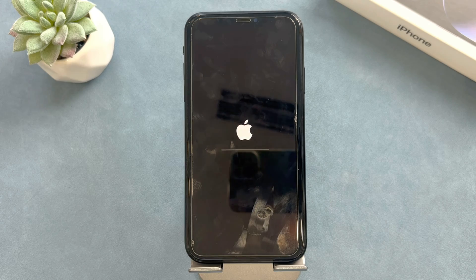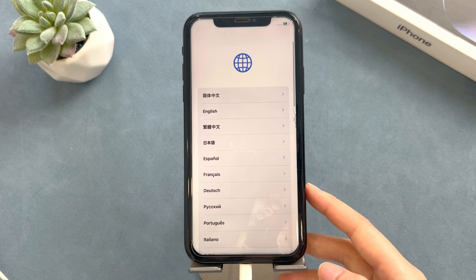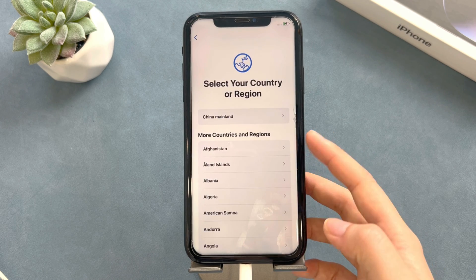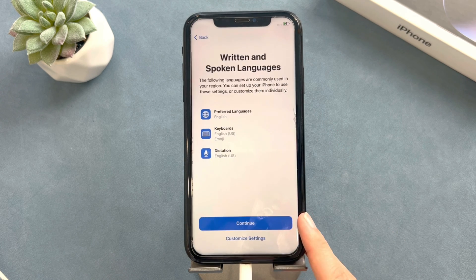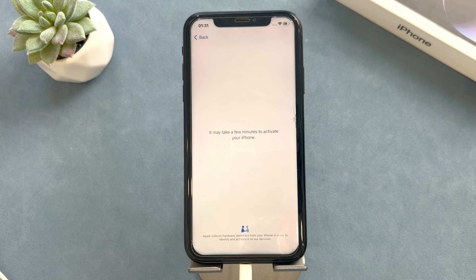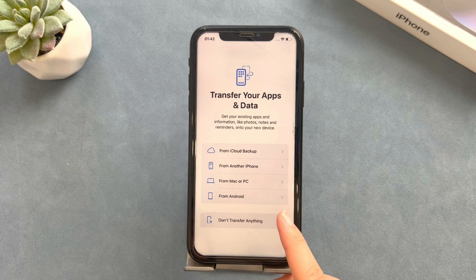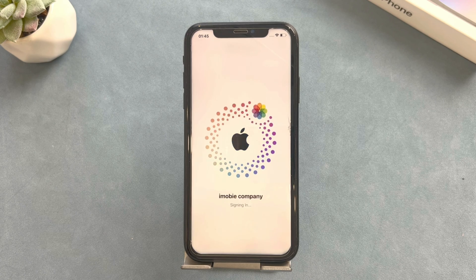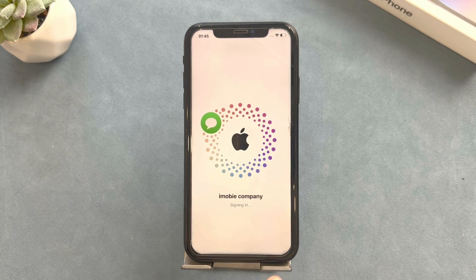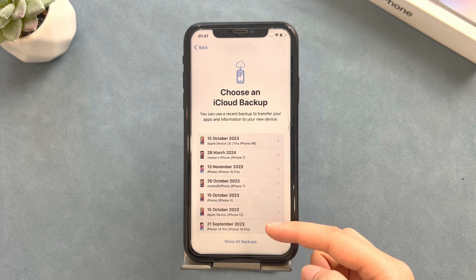Let's just wait for a while. When you see the Hello screen, do the following setups. Then you will see the Transfer Apps and Data screen. Select the from iCloud Backup section — it will ask you to sign into your Apple ID. All your iCloud backups will be listed here. Select what you want to restore to your iPhone. That's easy for people who have a backup before.